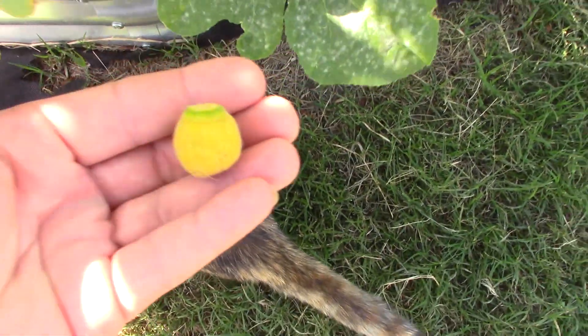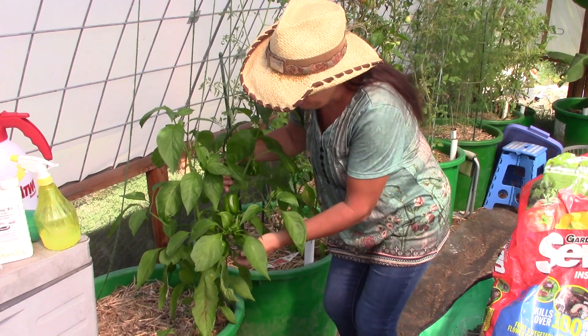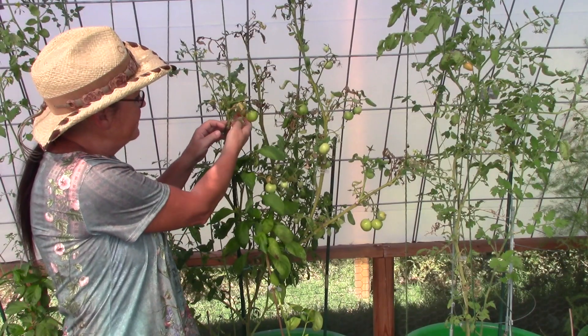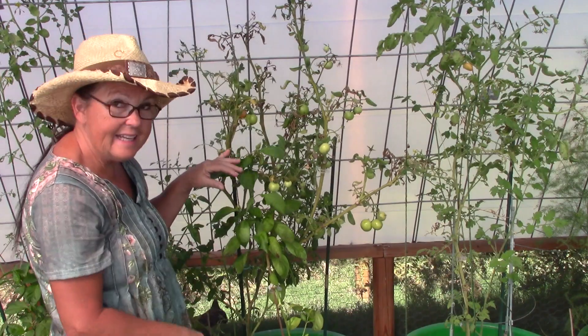Looks like my neighbor's going to have a good harvest of bell pepper because those aren't ready to be picked yet. Looks like a couple of these little tomatoes are starting to turn orange — they didn't get very big.